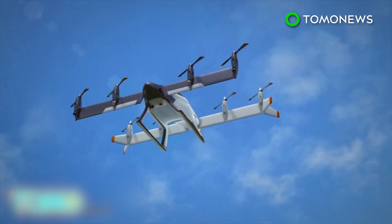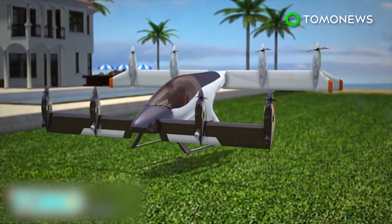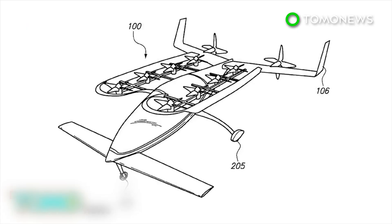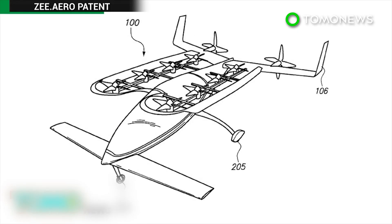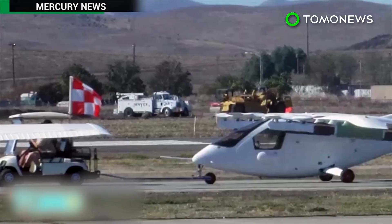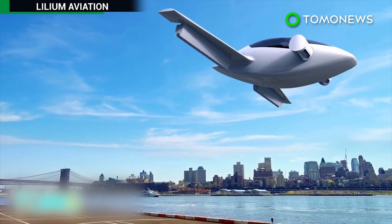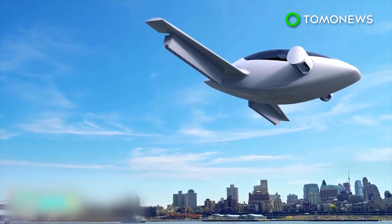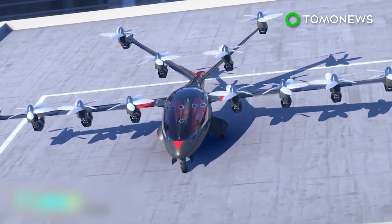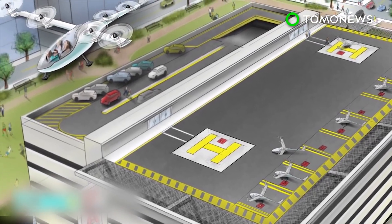Sound far-fetched? It's not if you're Google co-founder Larry Page. This is a photo of what's believed to be the first electric VTOL vehicle from Z.Aero, which Page is funding. Lilium Jet is another electric VTOL craft aimed at the masses. This S2 from Joby Aviation will get you there in style. Even ride-sharing service Uber thinks one day passengers will take VTOLs to work.